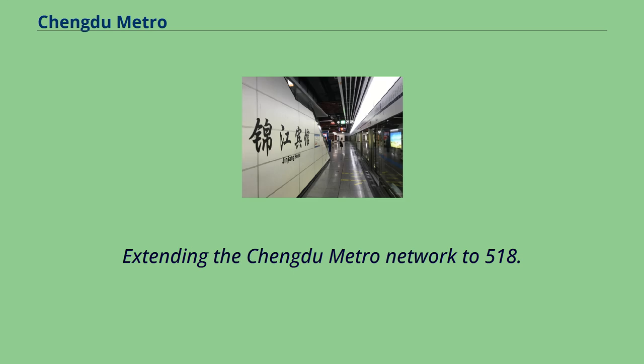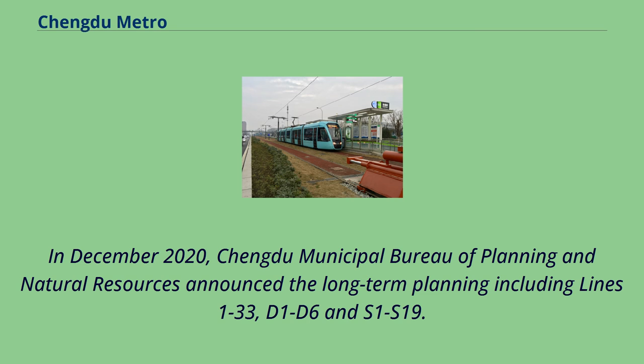This extended the Chengdu Metro Network to 518.5 km of route. In December 2020, the Chengdu Municipal Bureau of Planning and Natural Resources announced the long-term planning including Lines 1 through 33, D1-D6, and S1-S19.